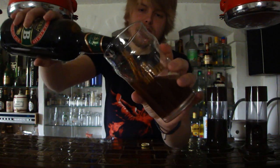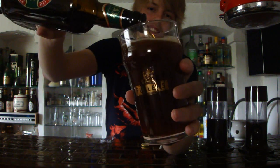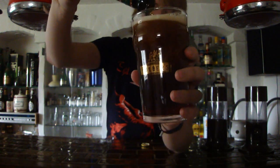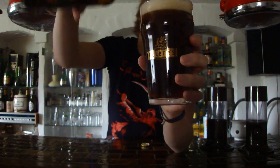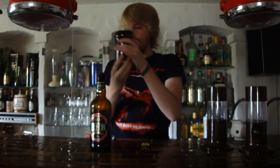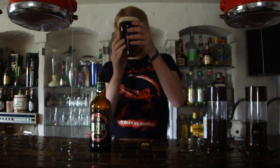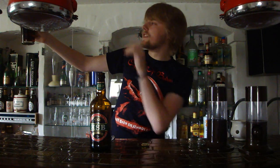Give it a nice vigorous pour, as Simon always says. And lovely — there we got it. Nice. The color on the HSB is a pretty dark ruby kind of copper color to it. Darker than I recall, but that's probably also because I'm in a basement — there isn't that much light down here. But if I hold it up to the light from the window, it's kind of a copper ruby kind of color.